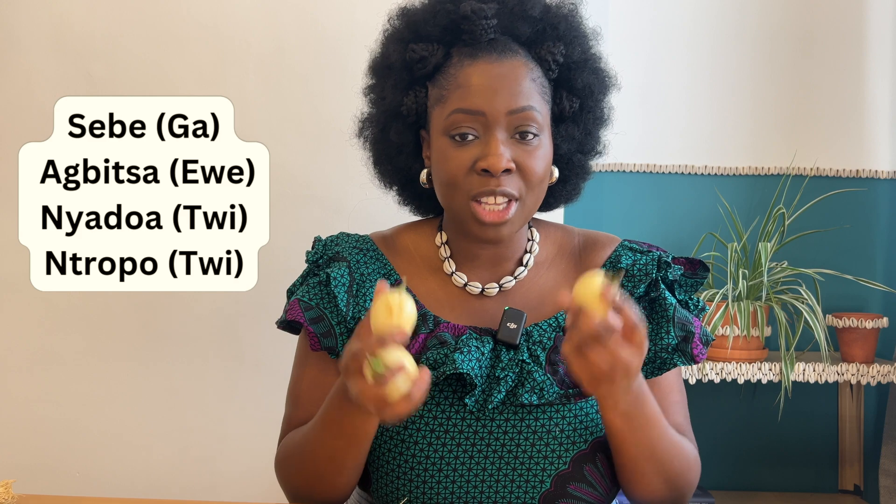Last but not least is the African garden egg. In Africa a variety of garden eggs are used. In Ghana, the Gas call it 'sebe,' the Twi call it 'antropo,' and the Ewes call it 'agbagoma.' The variety I'd like to focus on has the Latin name Solanum macrocarpon. We use it a lot in cooking — it contains magnesium, iron, potassium, and zinc — but it also has many medicinal properties, including antioxidants.